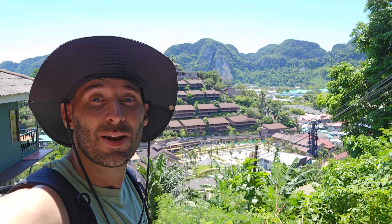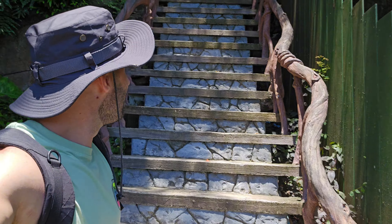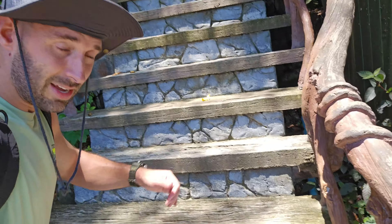Starting to get a pretty good view — look at that. And these steps, look how steep those steps are. Jeez. The Thai love making really steep steps.